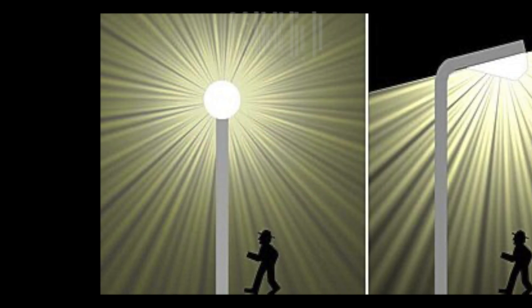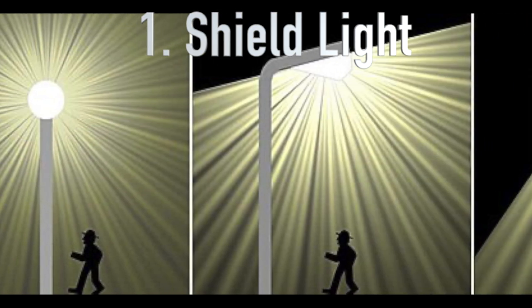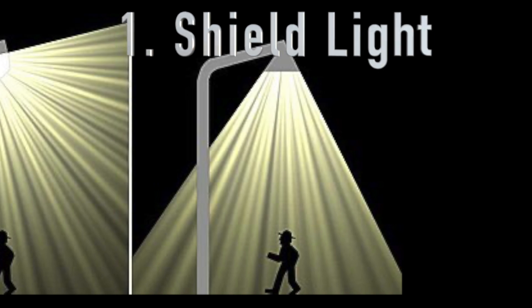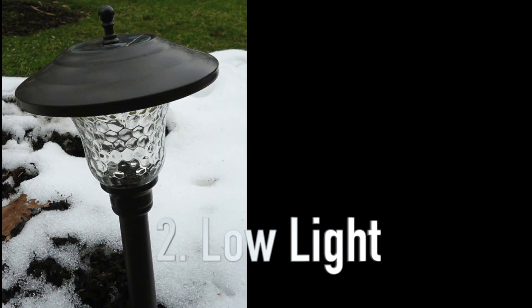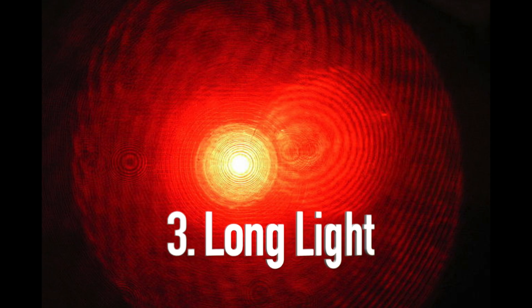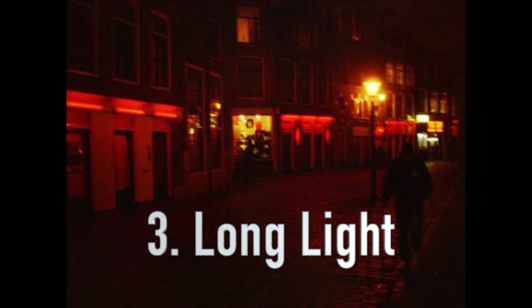While some light is good, there are steps that we can take to reduce the impact on nighttime animals. For example, we can shield the light so it only shines down to the ground. We can use lights that are low to the ground, and use lights with long wavelengths, like red or orange light.